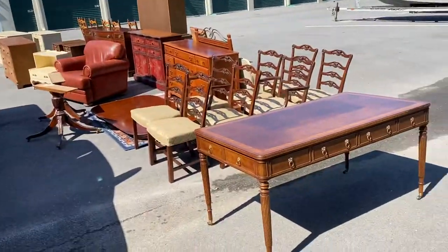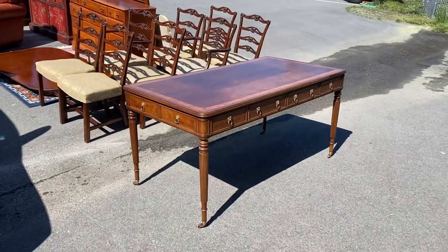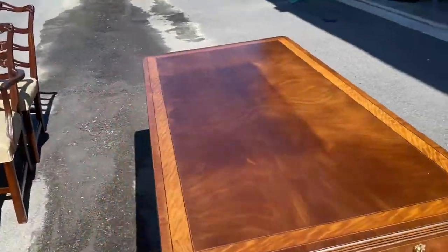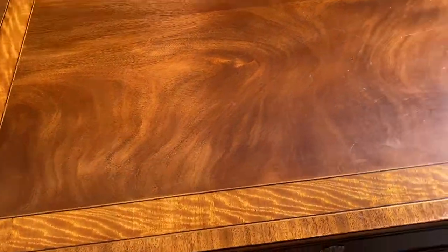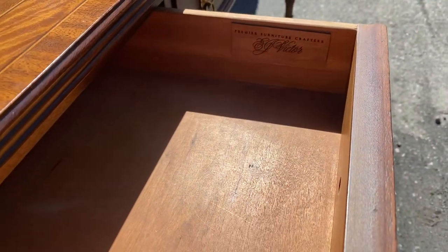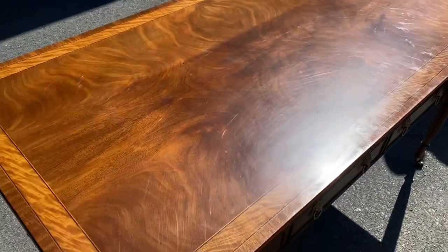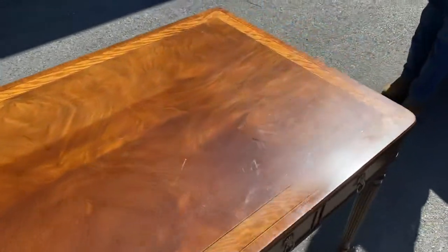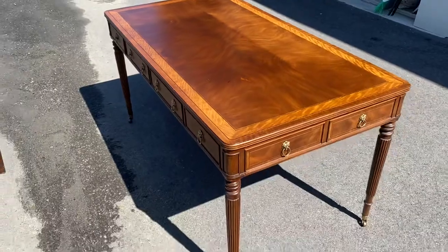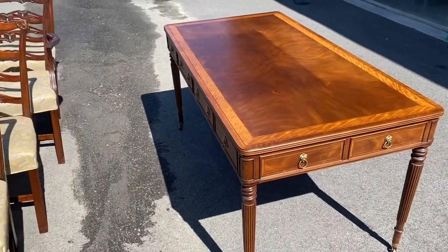I'm gonna flip it around and make you dizzy. Look at this — this is a gorgeous writing desk by EJ Victor. It's all mahogany and it's got drawers on all the sides. I looked one up and there's a black one online right now for seven thousand dollars, but that is a gorgeous piece.